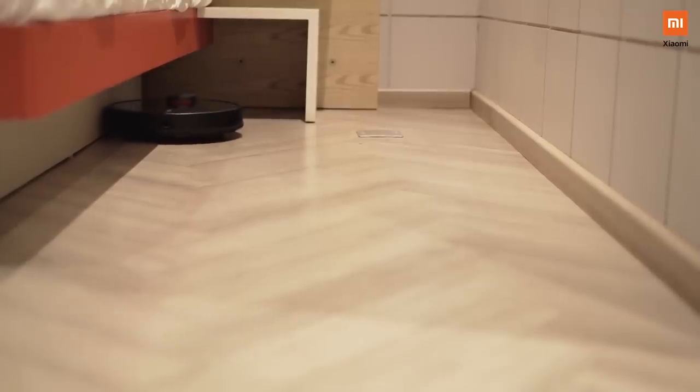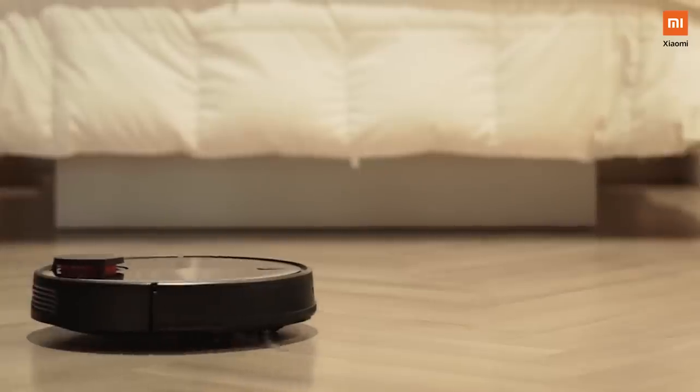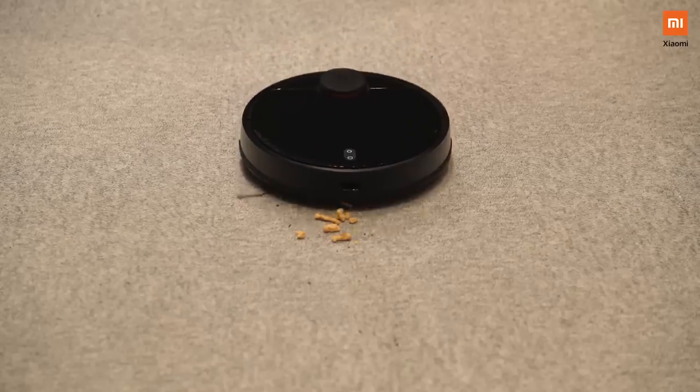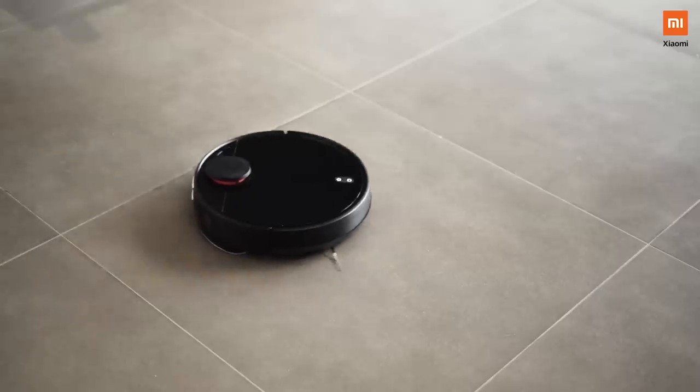The first and foremost highlight of this product is that it is built to take care of both vacuuming and mopping functions, so you get efficient cleaning just on the press of a button. There are three inbuilt modes to choose from: vacuuming only, mopping only, and vacuuming plus mopping. This works with the two-in-one water-cum-dust box.